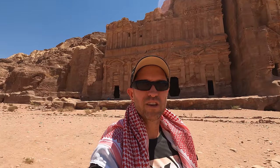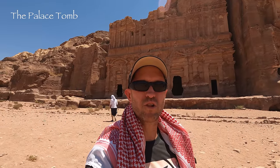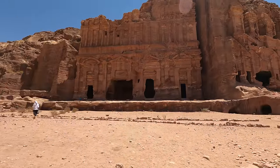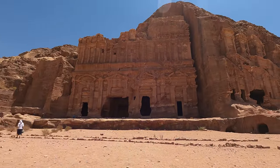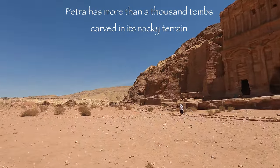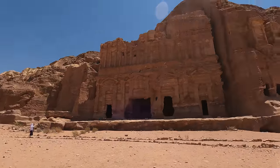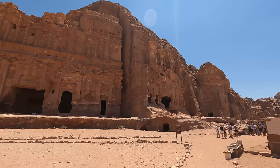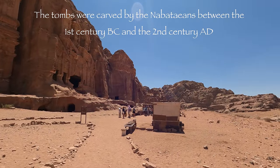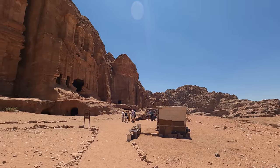This area behind me is known as the Palace Tomb. There are actually tombs all along the side of this cliff face and it's hard to really give you a good perspective of how large these actually are — they're massive. They go all the way out towards the left and right off into the distance, then continue back towards essentially the amphitheatre you would have seen earlier.